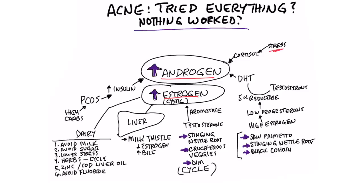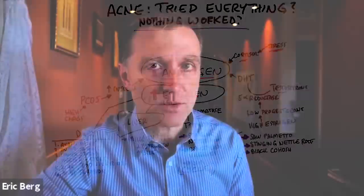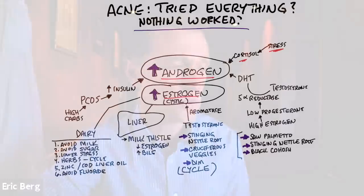Stress induces a spike of cortisol, and cortisol can increase androgens. So stress is one factor. If it is stress, you're probably going to know it and you're just going to have to do something about it. There are a lot of things you can take and a lot of things you can do to reduce stress.